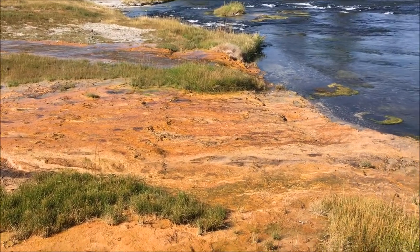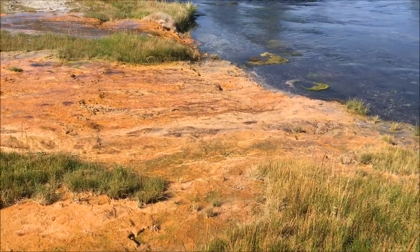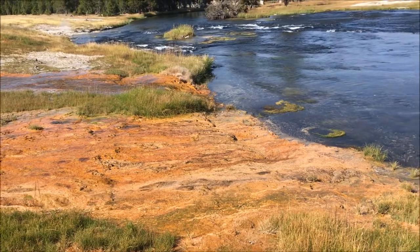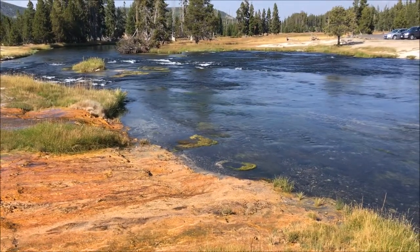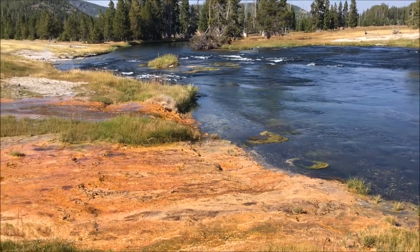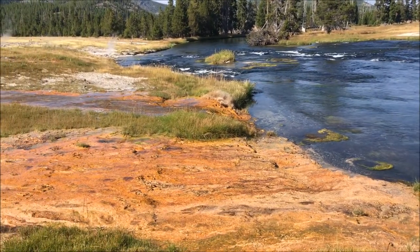They enjoy the temperature of these hot springs, which are somewhere in the neighborhood of about 98 to about 110 or 115 degrees. They just enjoy it, and they multiply and form communities, and the different colors represent the different communities of thermophiles.